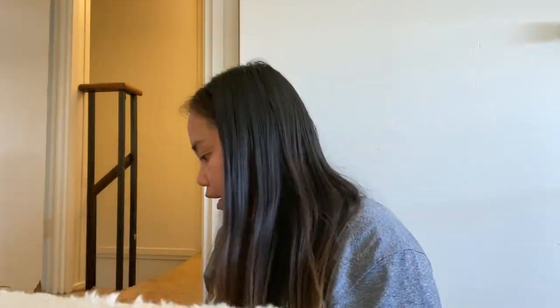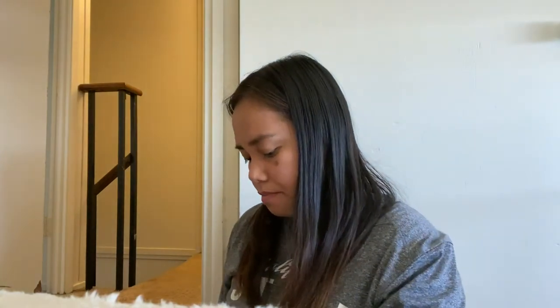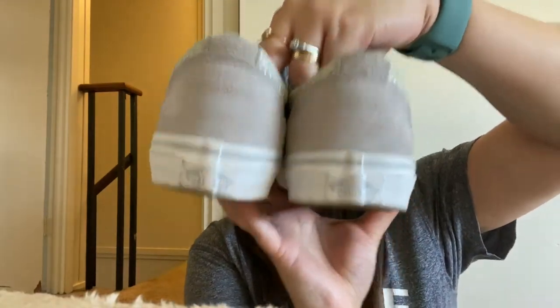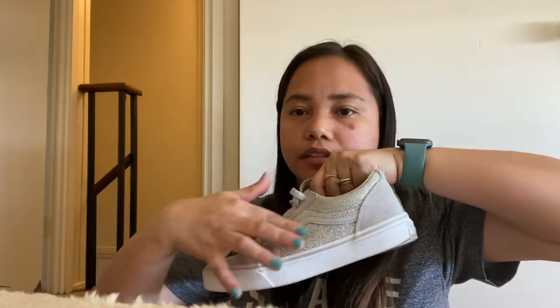And of course, another one I really like — this one is also glittery. I love glitters!